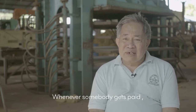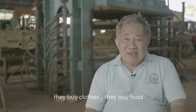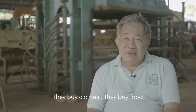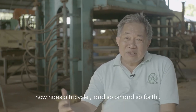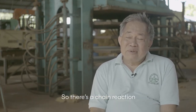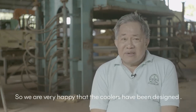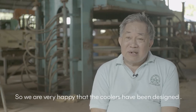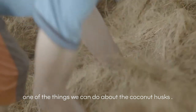So whenever somebody gets paid, they buy clothes, they buy food. And the person they bought food from now rides a tricycle, and so on and so forth. There's a chain reaction with whatever we pay to the community. We are very happy that the coolers have been designed — it just shows one of the things we can do about the coconut husk.